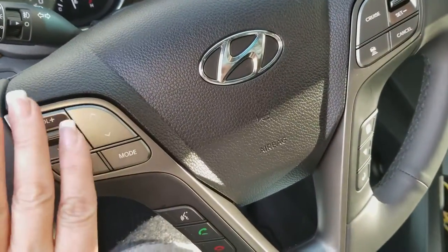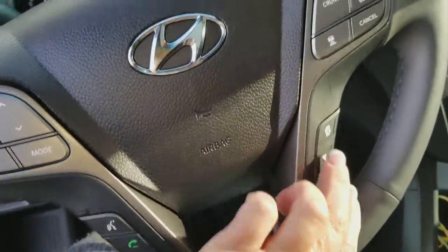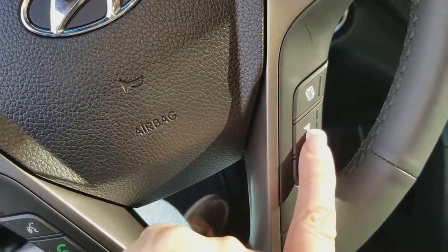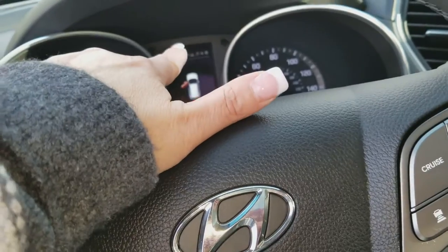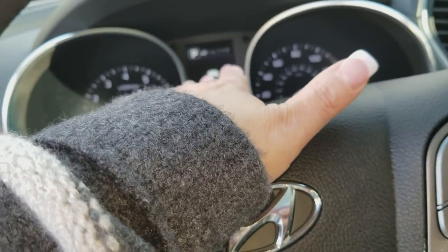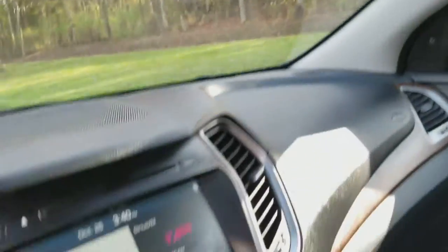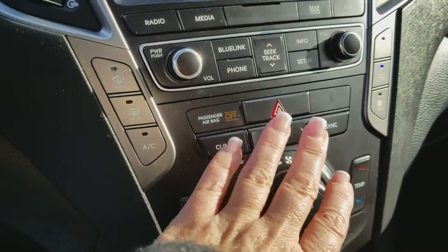Your steering wheel is absolutely loaded — it is definitely the captain's quarters — with your volume control, phone calls, and cruise control settings. Everything you see on the display in front of you is controlled by scrolling and entering here. I have mine set so I can see miles per hour, and you have your Blue Link, phone, rear heating, and climate control, which is separate for both front and rear passengers.